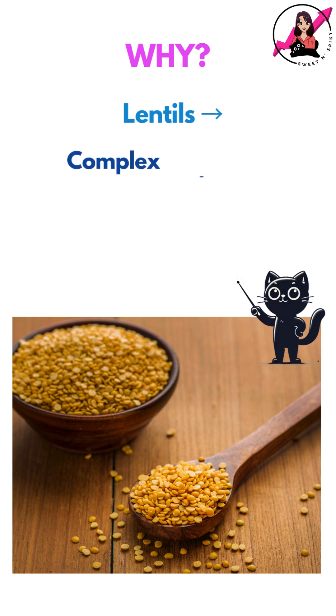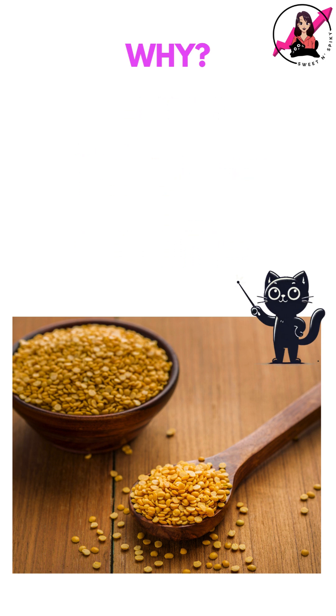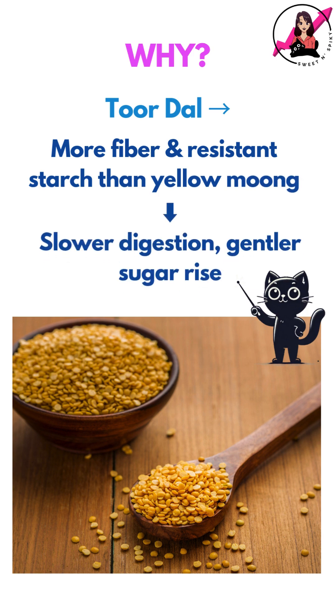So why did this happen? All dals are rich in complex carbs, with around 60-70% of their calories coming from carbohydrates, naturally causing a rise in blood sugar. However, Toor Dal has a bit more fibre and resistant starch compared to yellow moong dal, which helps slow down digestion and sugar absorption.